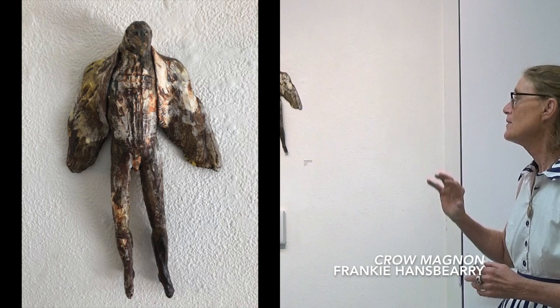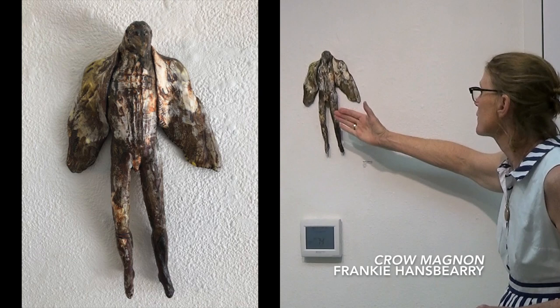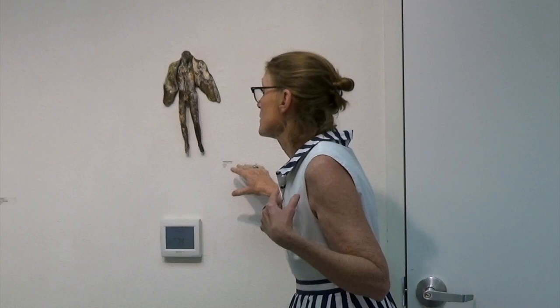This piece here is by Frankie Hansberry. Frankie is a Sacramento artist — I have a piece of hers, a big rabbit. This is a little different from what I normally see of hers, but what I love about it is the great shape of those legs. It's just a perfect little body hanging there with the wings and then the bird head. This piece is $320, and that's a remarkable price for something as well done as that.